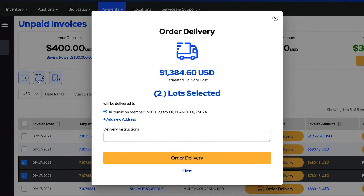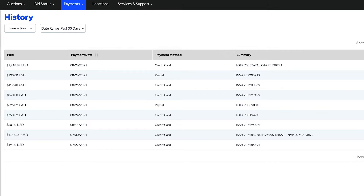You can now view up to two years of invoices, payments, and deposits with a variety of search filters.